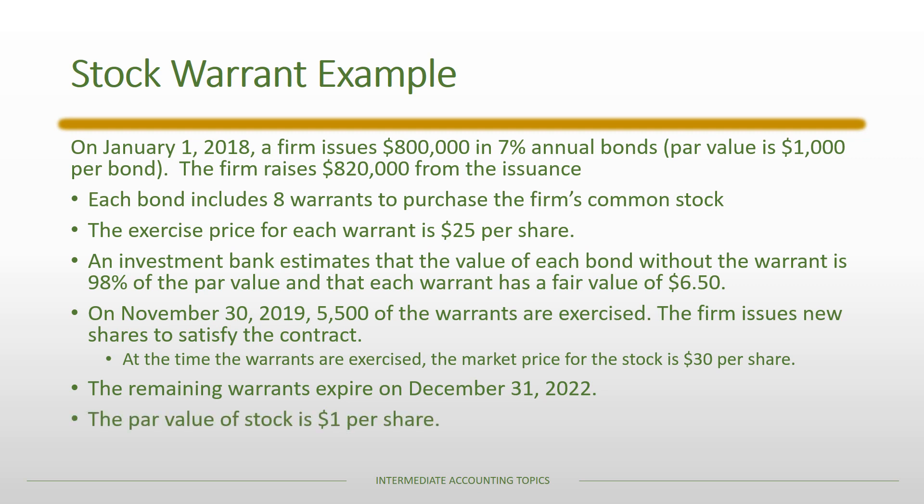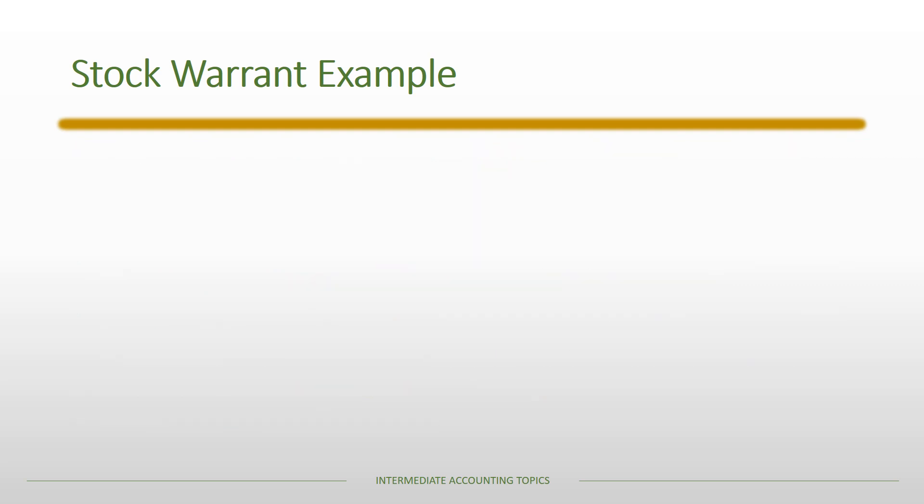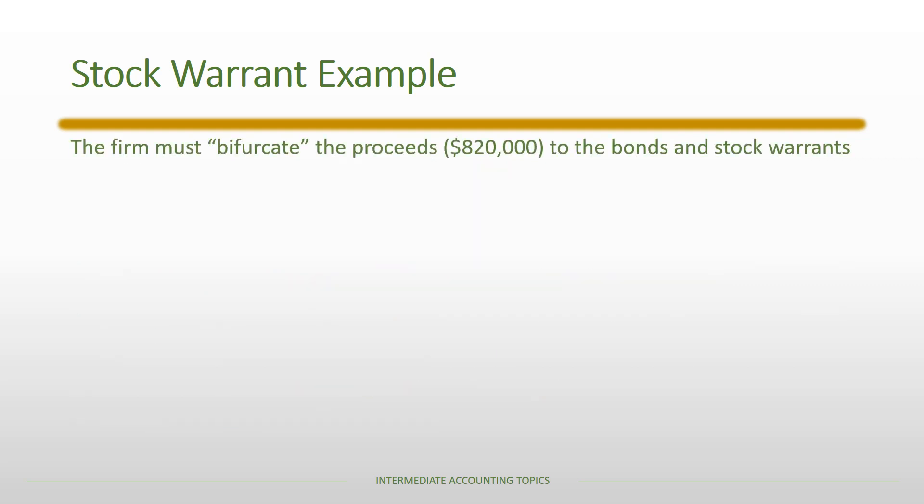The par value of the firm's common stock is $1 per share. As we walk through the example, the first thing the firm has to do is bifurcate or separate the proceeds from the issuance to the bonds themselves and the stock warrants that are detachable from the bonds.